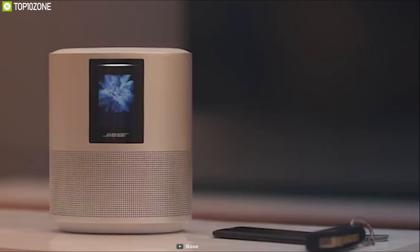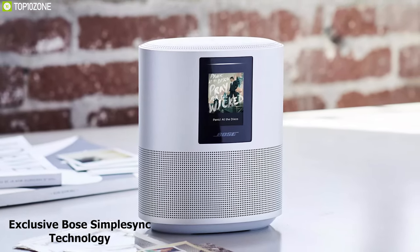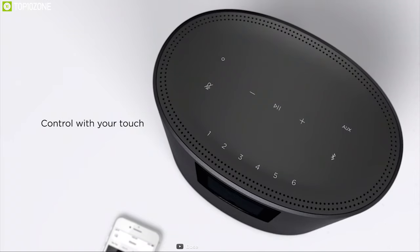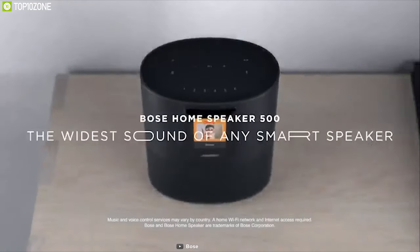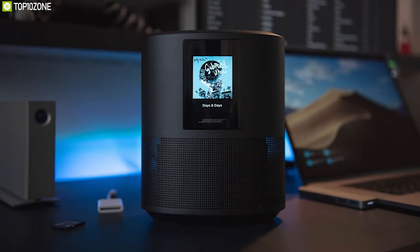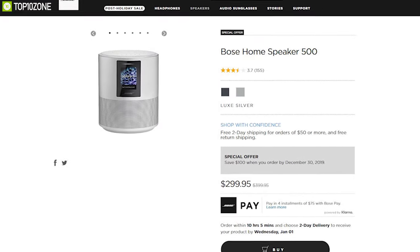The Bose Home Speaker 500 is powerful enough to fill any room with astonishing stereo performance. It comes with exclusive Bose SimpleSync technology, allowing you to connect multiple Bose speakers and create a group for more immersive sound. Control goes beyond voice — you can tap the top controls to play, pause, or skip tracks, or manage it all from the Bose Music app. You can also see what you're playing on the LCD screen. It's a compact smart speaker with 360-degree sound, available from online.